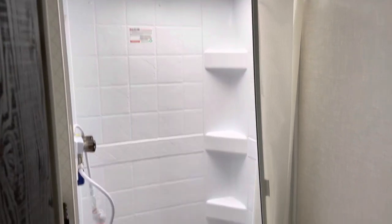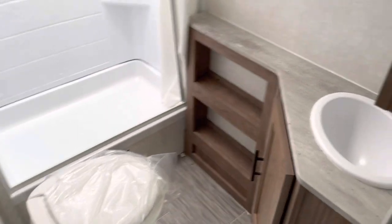The layout also includes a dinette, double-over-double bunks, and a bathroom with a nice-size shower, a sink, and a vanity.